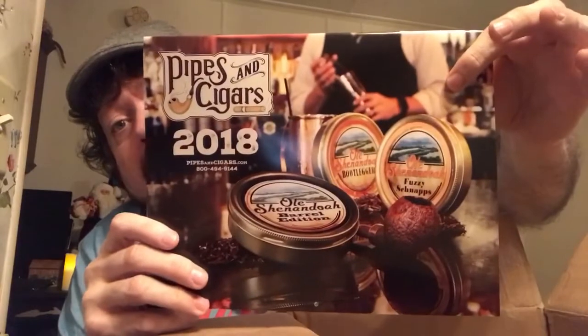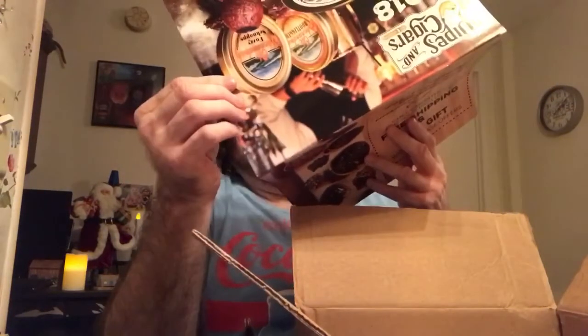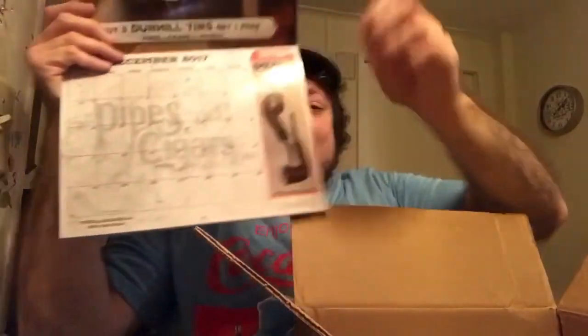The most anticipated part of the order — my free Pipes and Cigars 2018 calendar. Should I show you the pictures on each month? No, I don't think I should do that. I'll tell you what — I'll show you 2017. There she is, 2017. So anyway, that's my order.